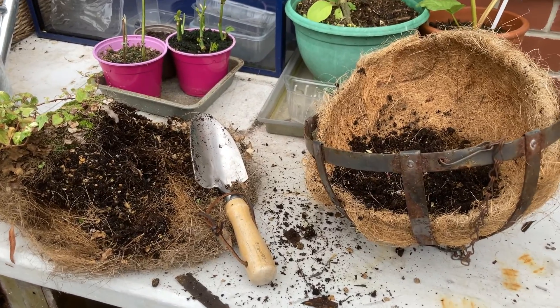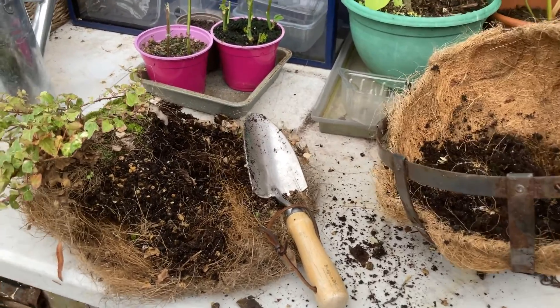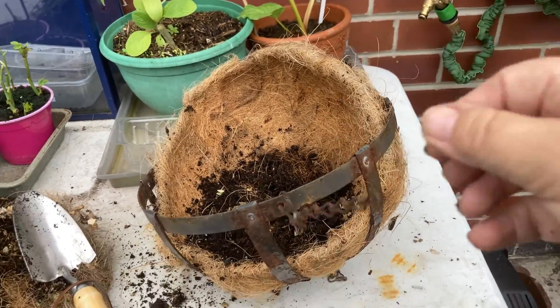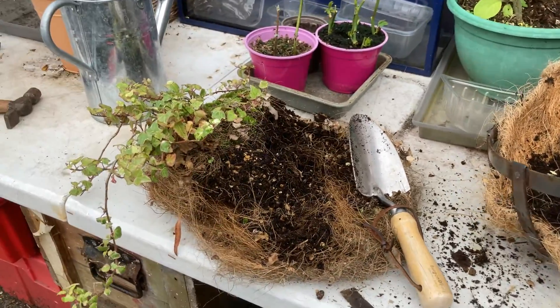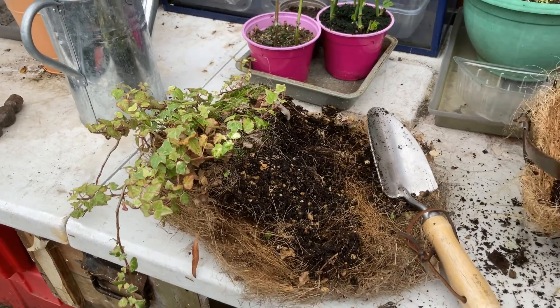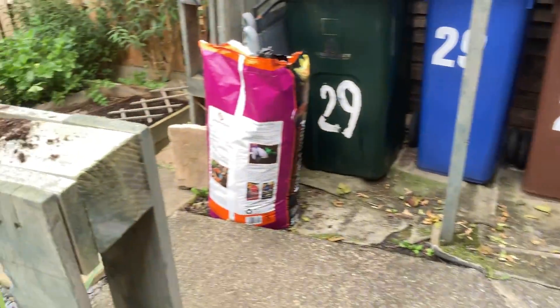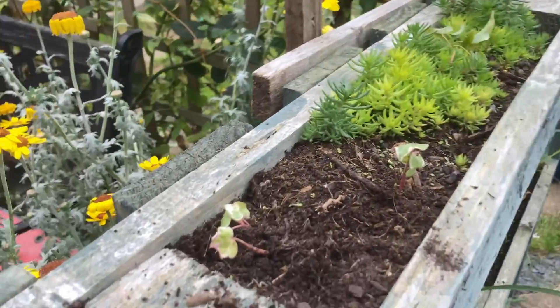So I had a bit of a catastrophe — one of my hanging baskets, the chains have broken. So I'm just rescuing the plants and splitting and transplanting them.